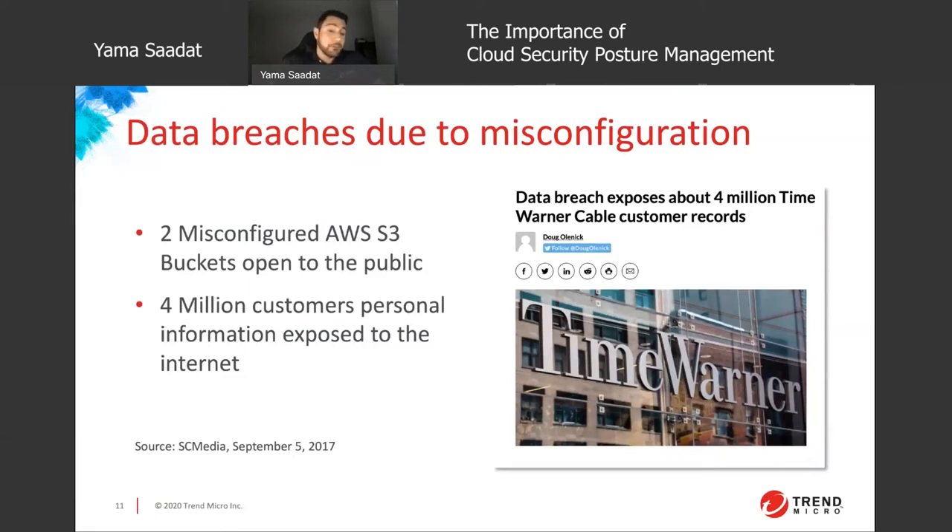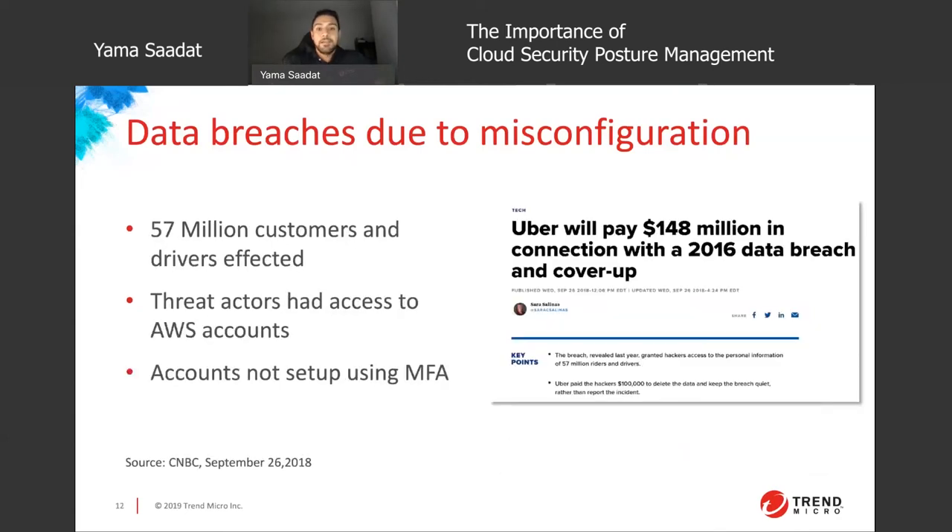How many public S3 buckets do you have or plan on having in your environment? The next breach is Uber, which most of us have used. They had a breach of 57 million individuals' records affected, causing them to pay out just under 150 million dollars — more than what a lot of organizations make in a year. And this was all from something as simple as multi-factor authentication not being set up. Do all of your accounts have MFA enabled? The trade-off is definitely worth it.